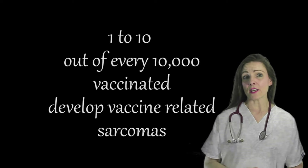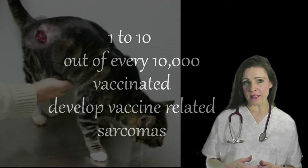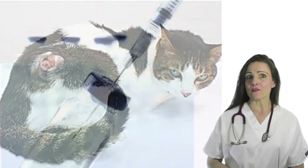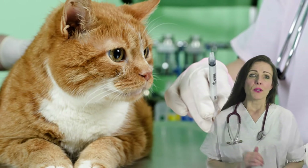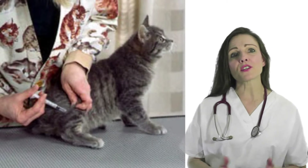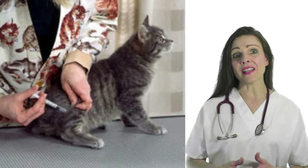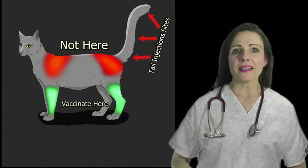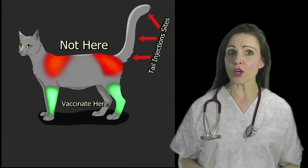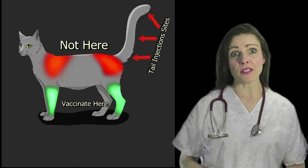Thousands of cats — 1 to 10 out of every 10,000 vaccinated — develop vaccine-associated sarcomas each year. This malignant form of cancer is linked primarily to rabies and feline leukemia virus vaccines. Because of the risk of sarcomas at the injection site, it's customary for veterinarians to give feline rabies vaccines in the right rear leg and feline leukemia vaccines in the left rear leg, below the knee joint, so that amputation of the lower part of the leg can provide a treatment option in the event that a tumor does develop.